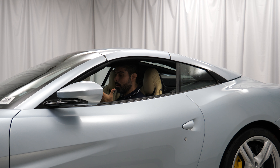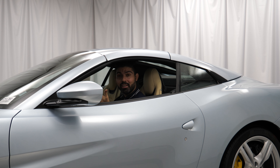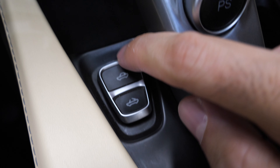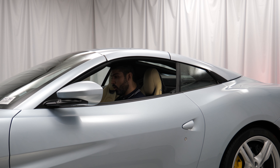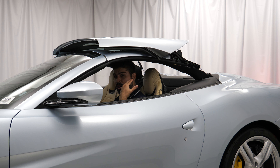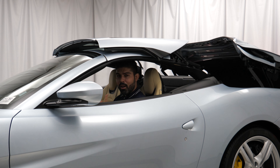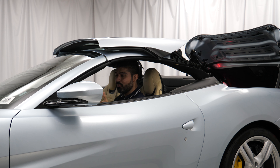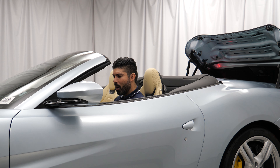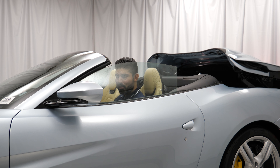So now I'm on the interior and I wanted to demonstrate how the convertible top works. It is a hard top convertible — all body colored, so no cloth top here. As far as opening it, there are two buttons right here in the center console, one to open and one to close. I couldn't find any details published from Ferrari on how long the convertible operation takes, but when I used my own stopwatch I counted 24 to 25 seconds, which is generally on the longer end of convertible top operation.